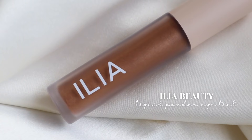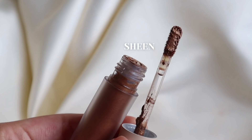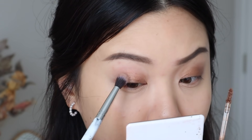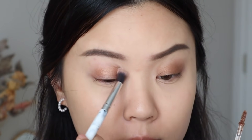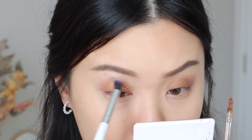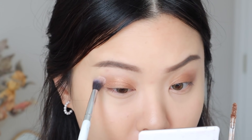Next I have the Ilia Liquid Powder Chromatic Eye Tint in the shade Sheen. This was another product I tried for my Allure video. It's a really good product — the formula is just a little hard to maneuver and tricky to get used to, but once you find your way of applying it, it's a really beautiful finish. I just don't really see myself using it so much, but still a really great product.